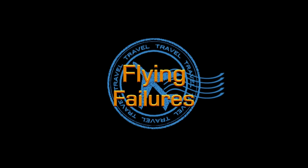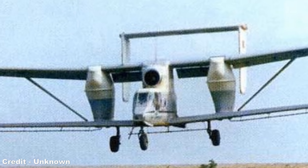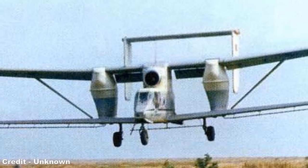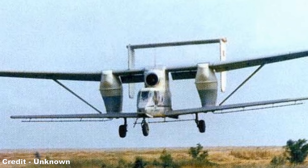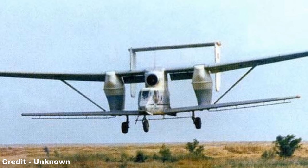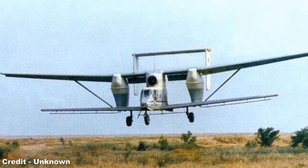Hello, and welcome to Flying Failures, where we'll be looking at the PZL M15 Belphegor. The Belphegor is the world's first and so far only jet-powered biplane, a Polish aircraft manufactured for the purpose of crop dusting the vast farmlands of the Soviet Union, but despite its very specific role in life, what resulted was among the strangest machines ever to take flight.